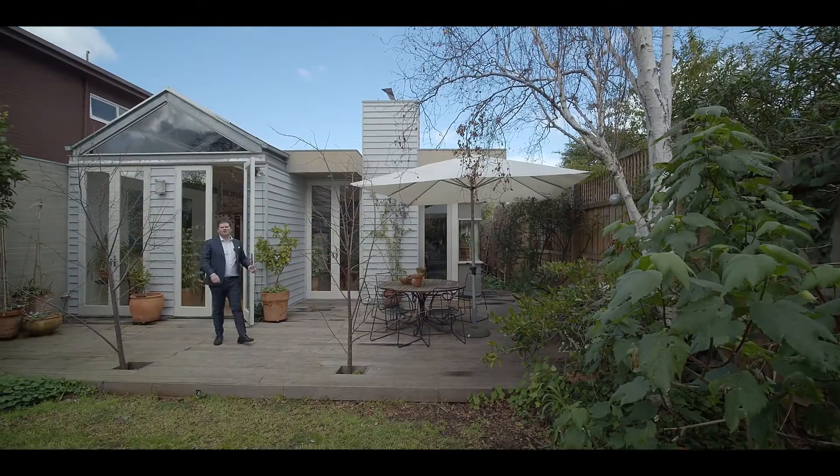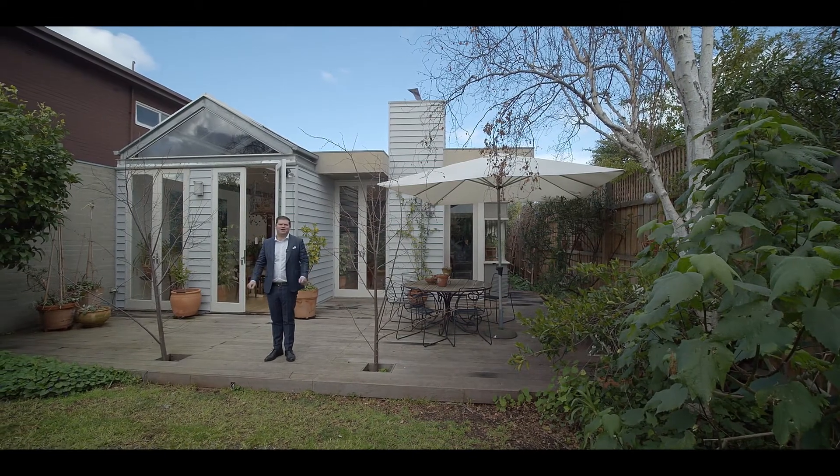Well, I'm sure you've enjoyed the welcoming and inviting spaces this beautiful period home has to offer. It's been a pleasure to show you through the home, and I can't wait to meet you at an Open for Inspection soon. Or if you'd like a private viewing, please call me anytime.